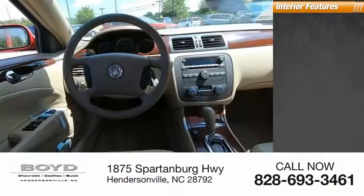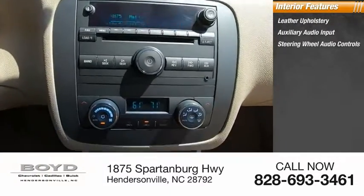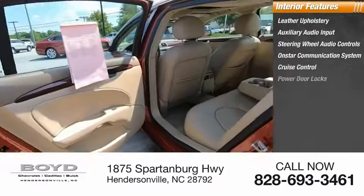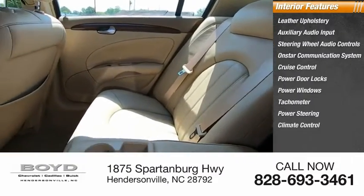Inside you'll find leather upholstery, auxiliary audio input, steering wheel audio controls, OnStar communication system, cruise control, power door locks, power windows, tachometer, power steering, and climate control.